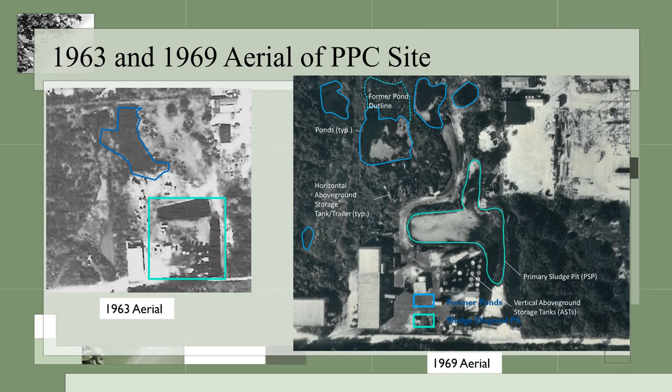Here are two aerial photos of the site that show what the area looked like in 1963 and 1969. The 1963 aerial shows the primary sludge pit location as outlined by the green box. Also pictured is one warehouse building and several above ground storage tanks. The blue outlined area indicates a water body such as a sinkhole or wetland. The 1969 aerial also shows an expanded primary sludge pit, outlined in green. The secondary sludge pit is located to the north of the primary pit.